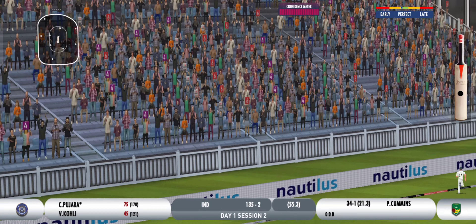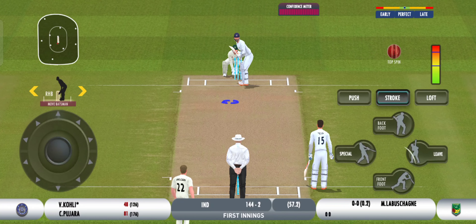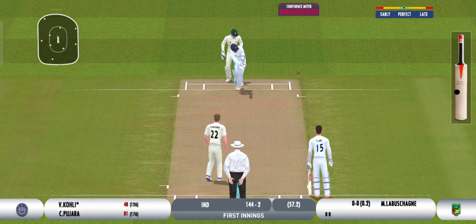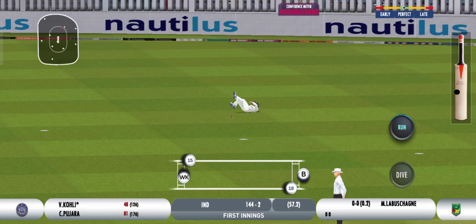That's it! Timed it beautifully — I think they're going to come back for two.